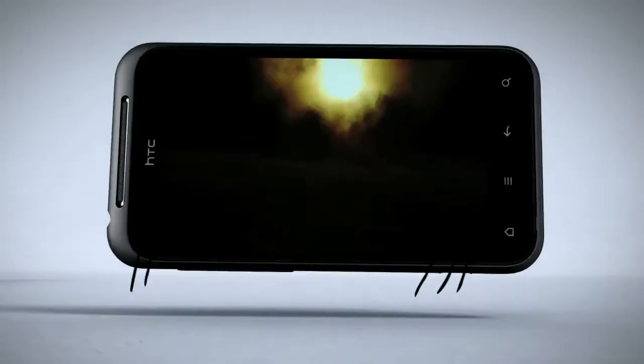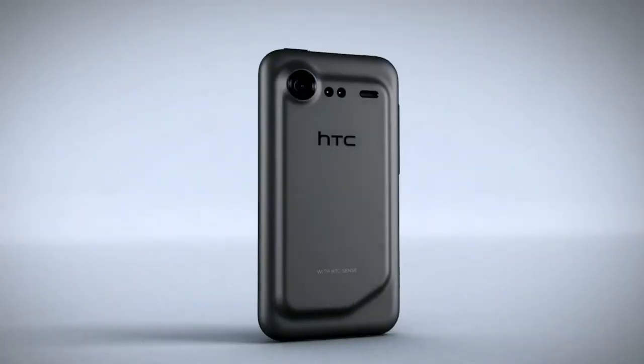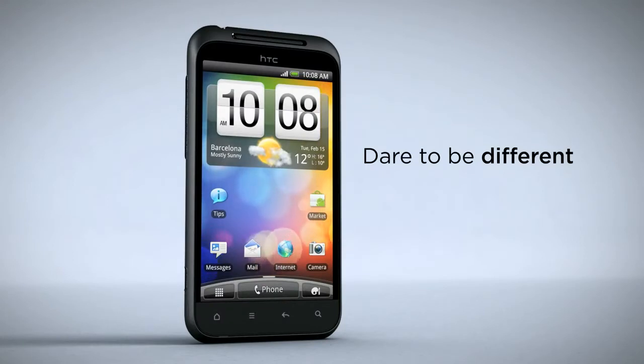If you're looking for a phone that dares to be different, watch this. And look at this. And listen to this. Introducing the new HTC Incredible S, a phone that's anything but ordinary.